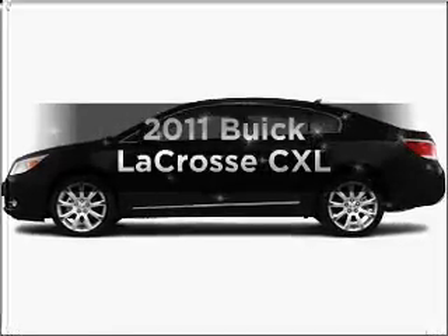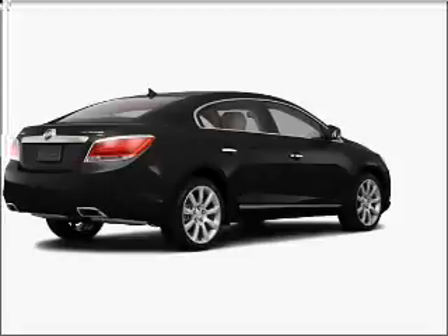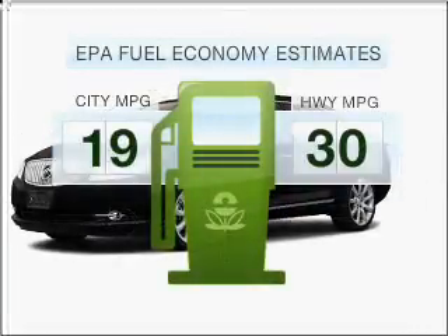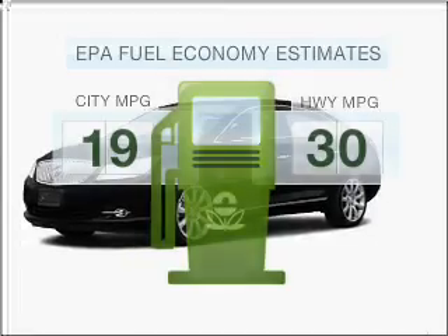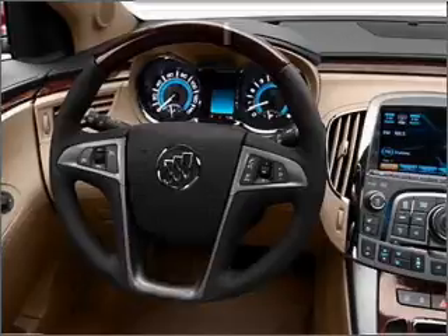The 2011 Buick LaCrosse. Travel the roads in style and comfort in this great vehicle. Save your money — make fewer trips to the gas station when driving this fuel-efficient vehicle with a solid six-cylinder engine that responds smoothly to its six-speed automatic transmission.